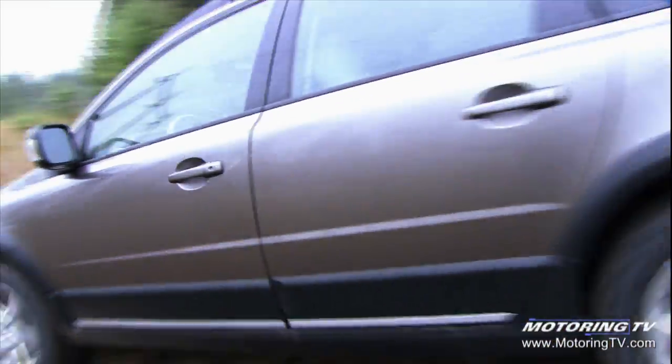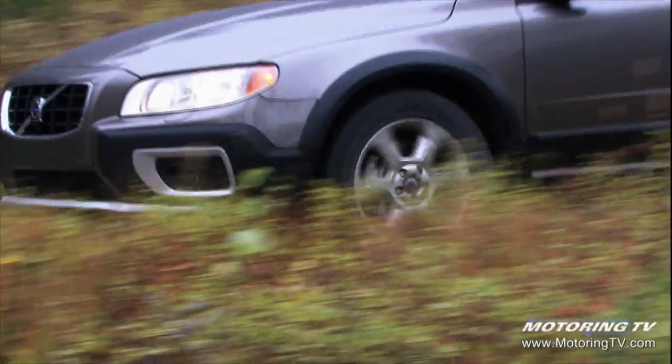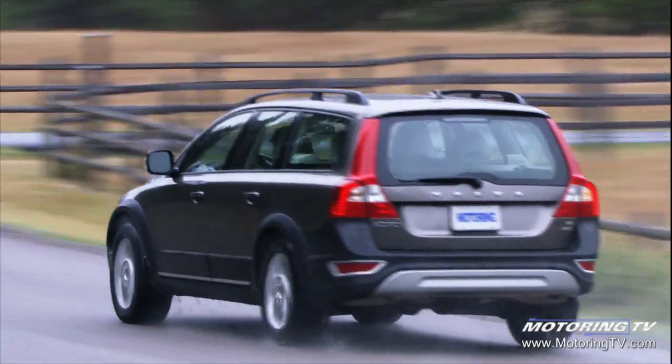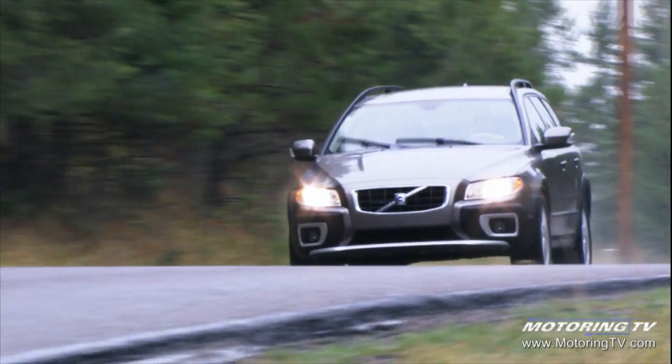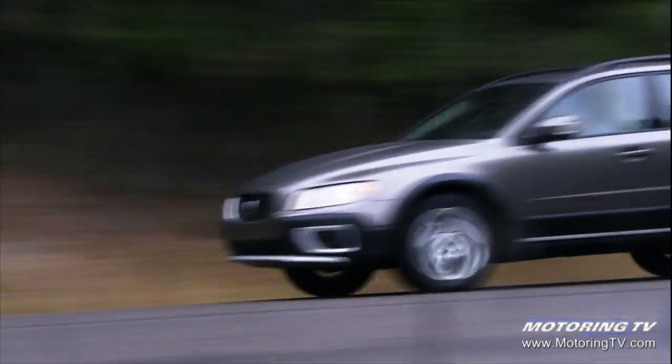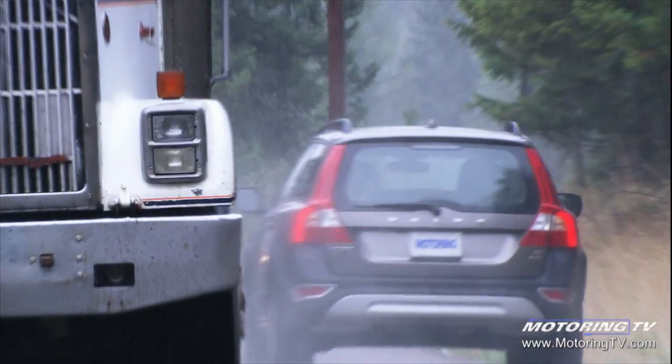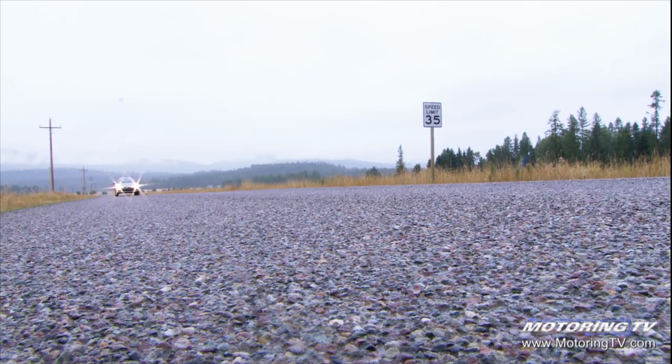The XC70 is a vehicle that calls for adventure. Of course, there are families that will use and drive the XC70, but we seem to be attracting free-family and empty-nesters. They like the capabilities that the XC70 provides, as well as all of the convenience and flexibility that the vehicle has.